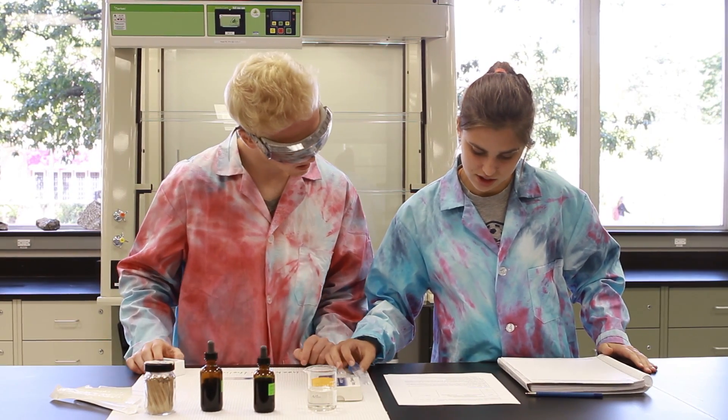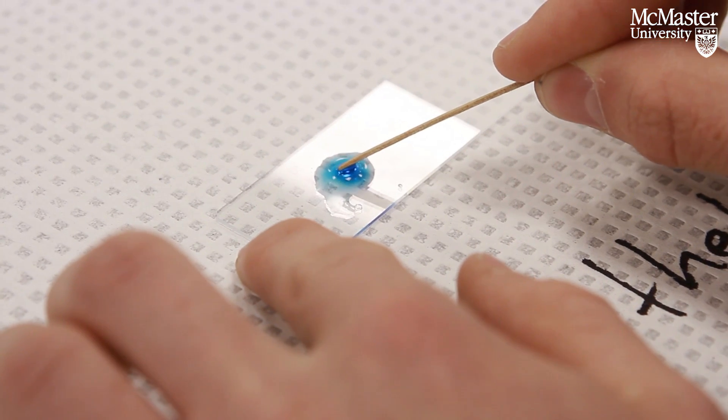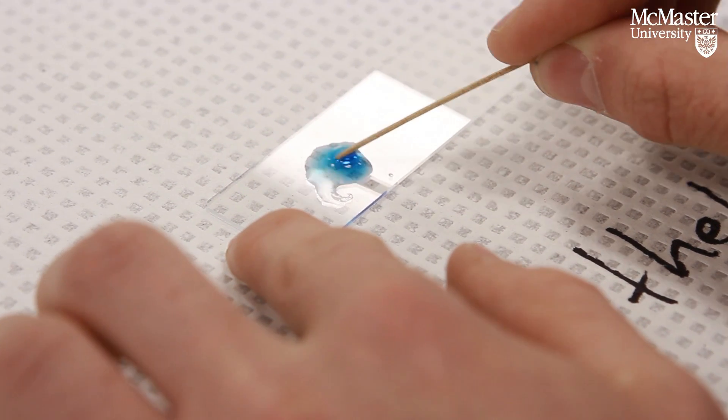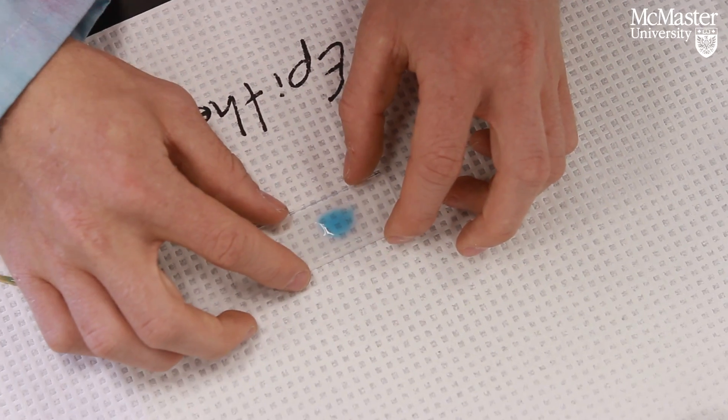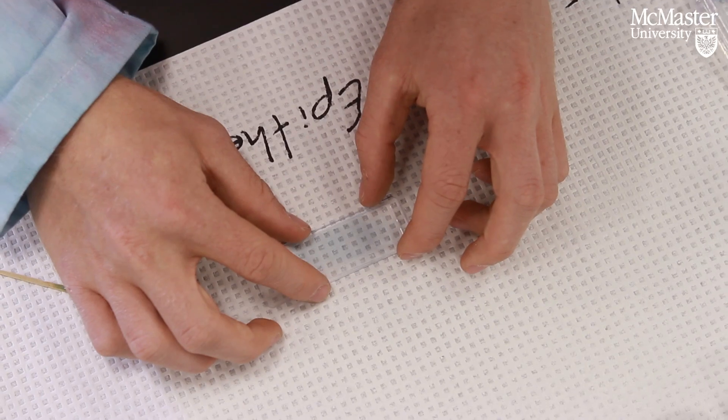If I was in a different program I wouldn't know if I really liked doing biology experiments or physics experiments, whereas now I have a chance to try all of them and I'll know — I really enjoy this lab — so maybe I'll head in that direction.